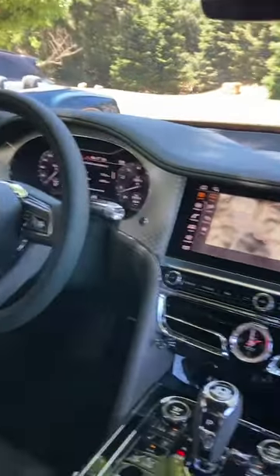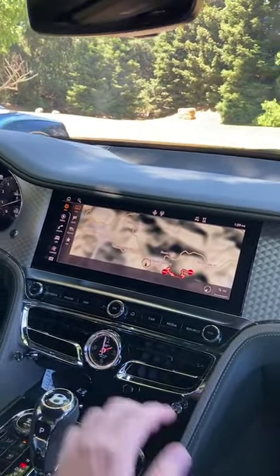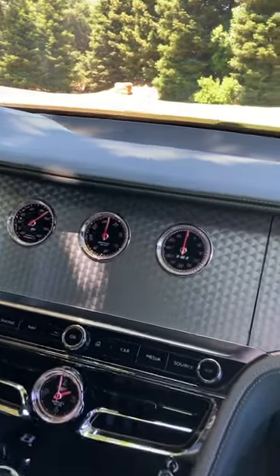Like most modern cars today, there's a giant touchscreen in the center, but as it turns out, this is not like most modern cars today. You press the screen button and... rotating screen.